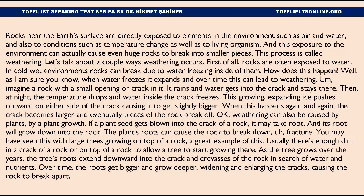Weathering can also be caused by plants — by plant growth. If a plant seed gets blown into the crack of a rock, it may take root, and its roots will grow down into the rock, causing the rock to fracture. You may have seen this with large trees growing on top of a rock — a great example of this. Usually there's enough dirt in the crack of a rock or on top of a rock to allow a tree to start growing there. As the tree grows over the years, the tree's roots extend downward into the cracks and crevices of the rock in search of water and nutrients. Over time, the roots get bigger and grow deeper, widening and enlarging the cracks and causing the rock to break apart.